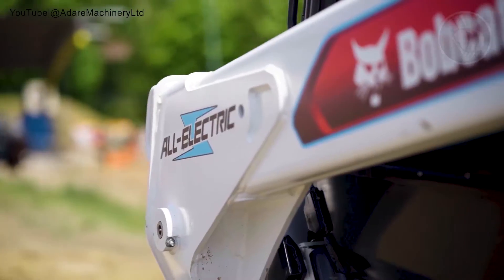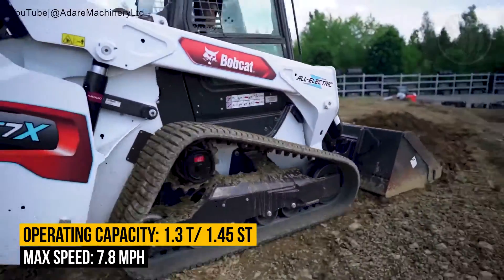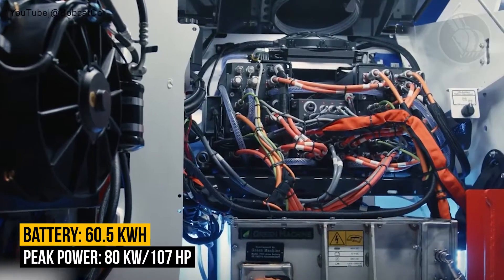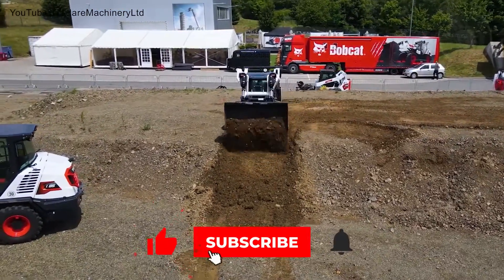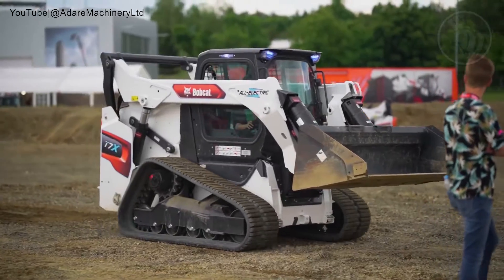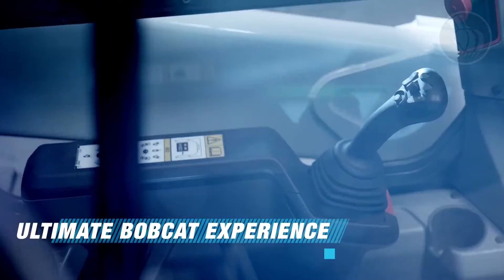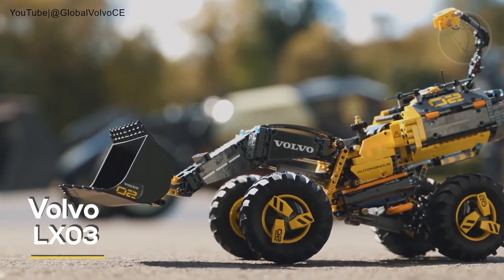With an operating capacity of 1.3 tons at 35% of tipping load and a maximum speed of 7.8 miles per hour, these loaders bring muscle and efficiency to the table. They're equipped with a 60.5 kilowatt-hour battery powering the electric motor to a peak output of 85 kilowatts or 107 horsepower. Bobcat ensures there's no power lag even when driving, lifting, and tilting all at the same time — a step up from older diesel hydraulic machines. They're also easy to maintain thanks to simpler parts and a massive 96% reduction in fluid usage, offering a quieter, more comfortable ride that allows work at any time of day without breaking noise rules.